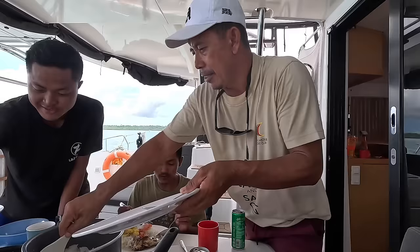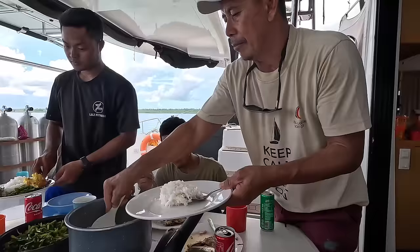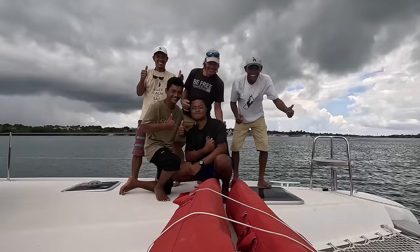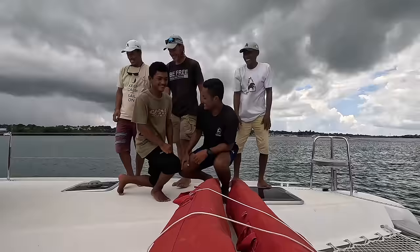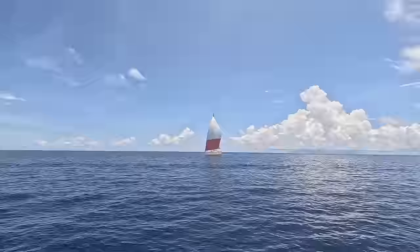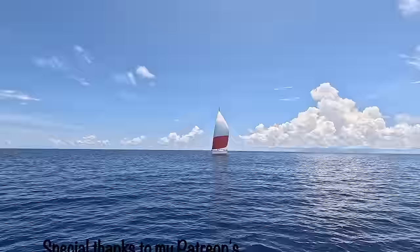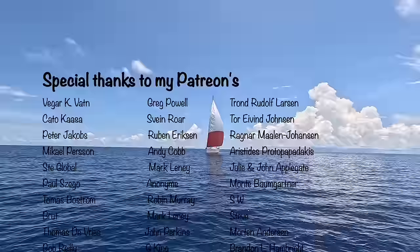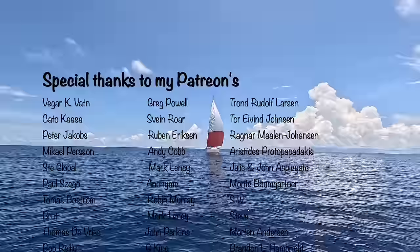Of course being in Indonesia we need to make some photos documenting the meeting with this strange guy from Norway. Thank you so much for watching and for being here. Also thank you for helping me grow this channel by subscribing, and remember to hit that notification bell not to miss my Southeast Asia adventure. A special thanks to all my amazing patrons supporting and helping me follow my dreams. I don't know what I would do without you guys. Much love from me on Be Free.